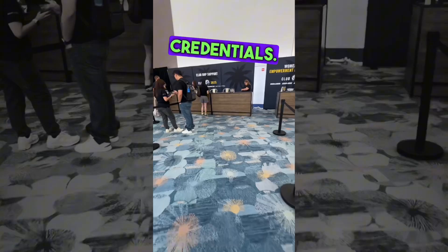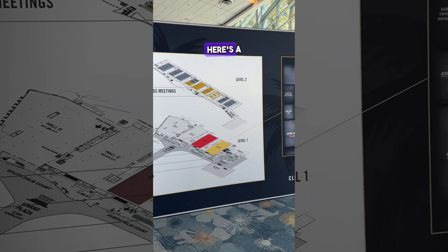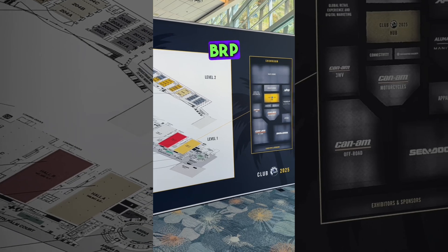Once I got to the convention center I had to check in for my credentials. Now we're going to be going into the showroom, but I can't take you in there — it's restricted access. The showroom is highly restricted until the unveiling that evening. Here's the map showing you the layout of Club BRP.